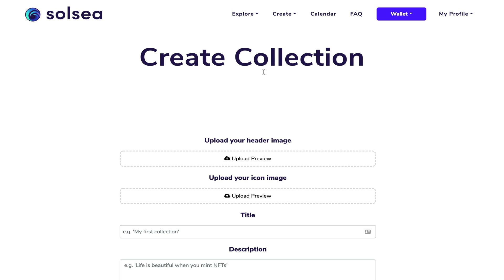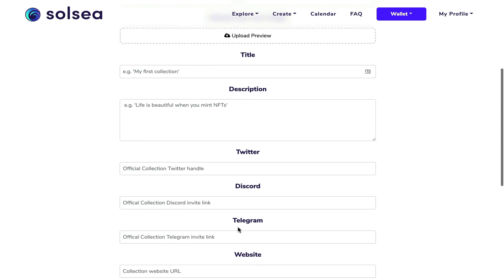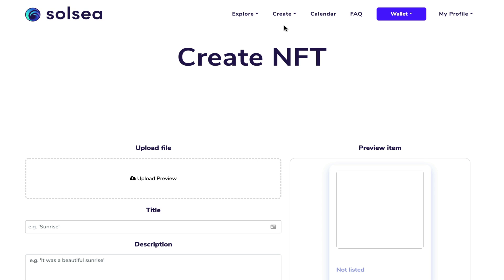Once you click on 'Create Collection', you have the option of uploading a header image, an icon, a title, a description, and of course you enter all of your social media links on the platform as well as the traits of your collection. I don't have enough NFTs to create a collection right now, but what I can show you is how to make your own single NFT on the platform.